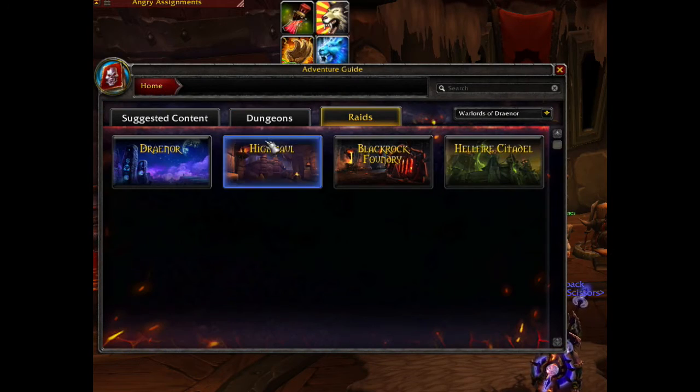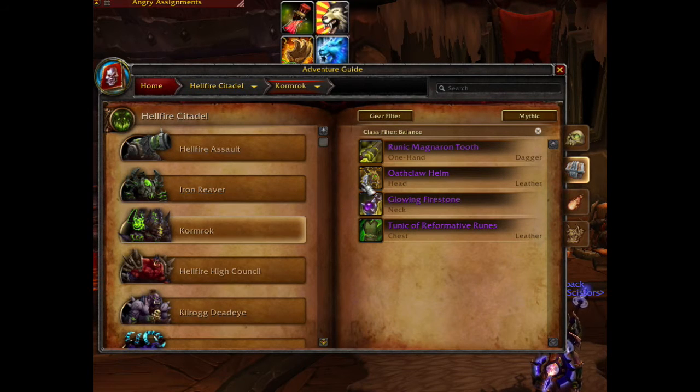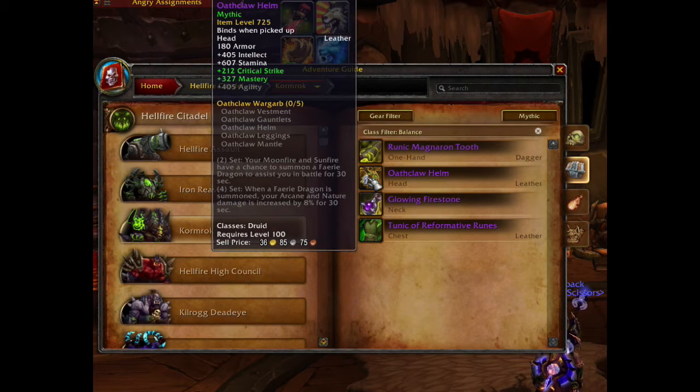So open your Dungeon Journal, click on Hellfire Citadel, and put it on Mythic. The first item to look at is the best in slot headpiece, which is the Tier item that drops from Kormrok. It's an item level 725 with crit and mastery.